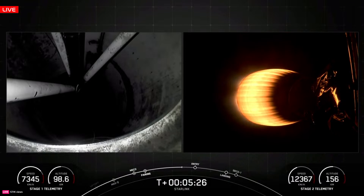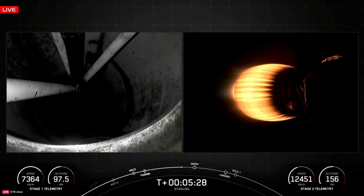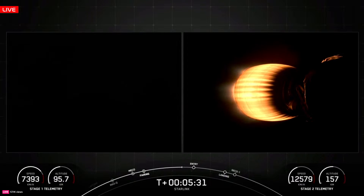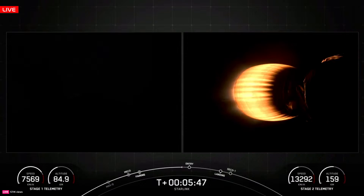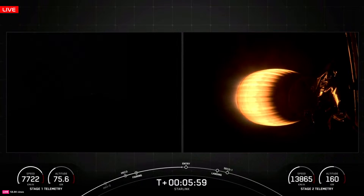First stage entry burn today is expected to begin 6 minutes 9 seconds into flight, lasting about 24 seconds. This booster has been on 19 total missions — its last flight was 36 days ago — and it has a record turnaround of 27 days, making it one of the fastest turnarounds of a Falcon 9 as well. Coming up to the callout for that entry burn start.